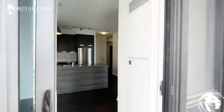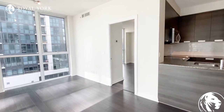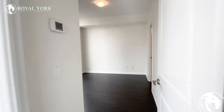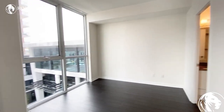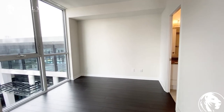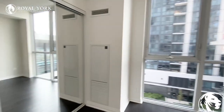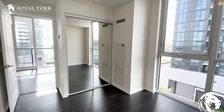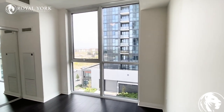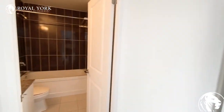As we continue back into the unit, I will show you the master bedroom and the second bedroom and the two bathrooms. The master bedroom is located right over here. There is room for a king size bed, or you could definitely fit a queen size bed in here comfortably with two nightstand tables on each side. You do have a double door mirrored closet over here for storage, and I do love the floor-to-ceiling window in the bedroom. You do have an en suite here as well.